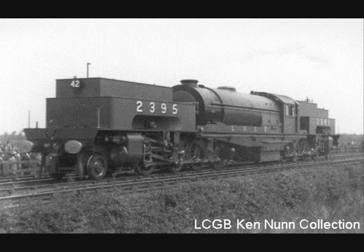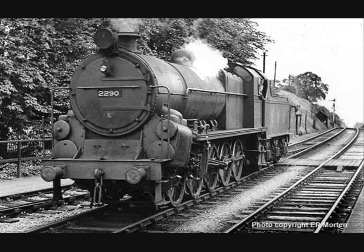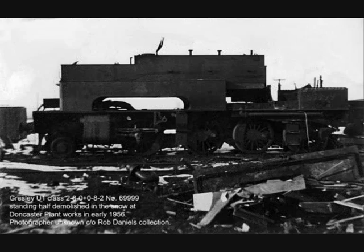After this, the loco settled into working its regular beat up and down Worsborough Bank, despite continued steaming problems and a definite susceptibility to poor quality coal. Later renumbered to Northeastern 9999 in 1946, she became British Rail 69999 in 1948. It was around this time that further use seemed unlikely, with the boiler nearing the end of its working life. In 1949, it was decided that the U1 would be tried on the Lickey Incline on the former LMS route from Bristol to Birmingham, as a running mate to Big Bertha. After some work there, the U1 was retired in 1955 and broken up for scrap in 1956.